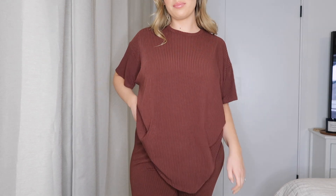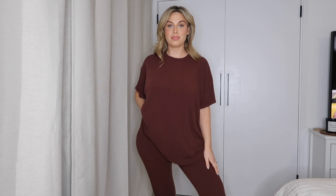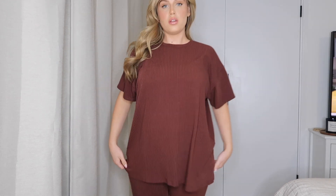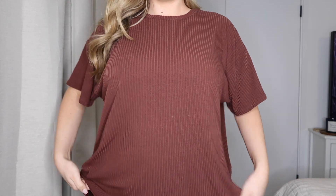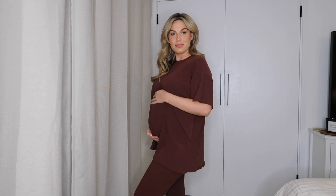This is the little matching top — super perfect if you are pregnant like me, or if you're not pregnant and just want to be comfy. It just looks so nice and effortless on, but because it's a co-ord I feel a little bit more put together. The material is super soft and stretchy. This would look great with some trainers or some little Ugg boots — I'm on the hunt for some Ugg boots but they're sold out everywhere!